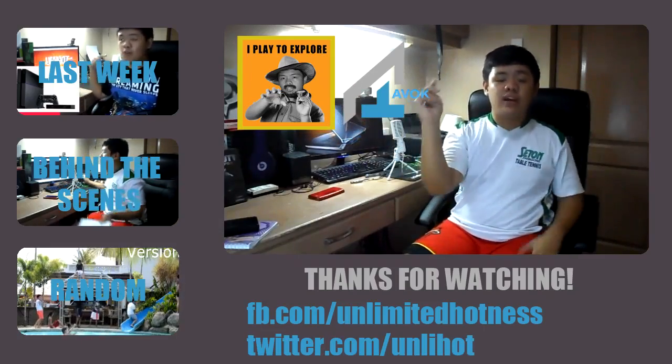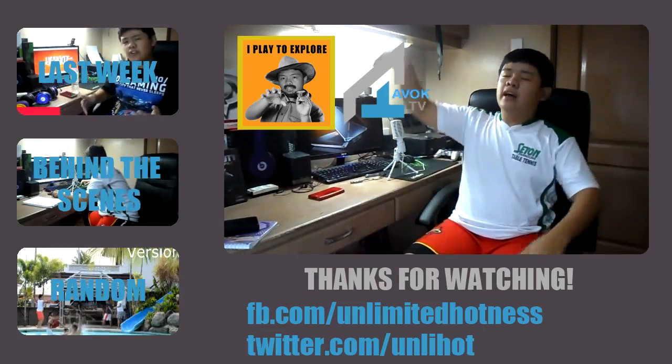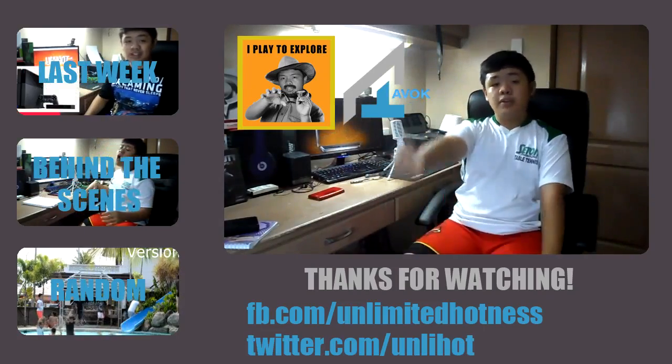Thank you for watching. Check out next week's video, check out last week's video, and that will be all. Peace everyone.